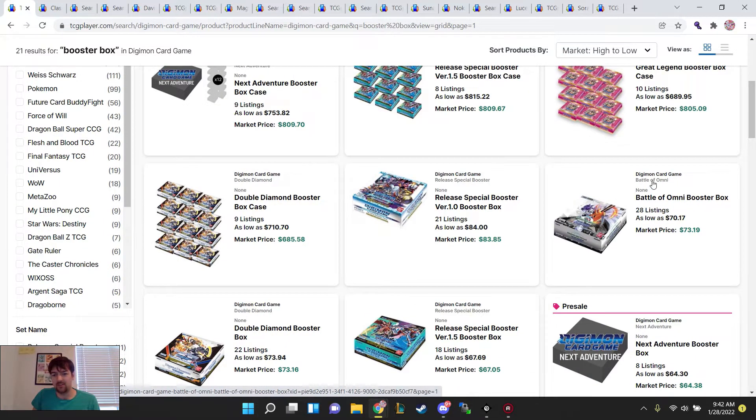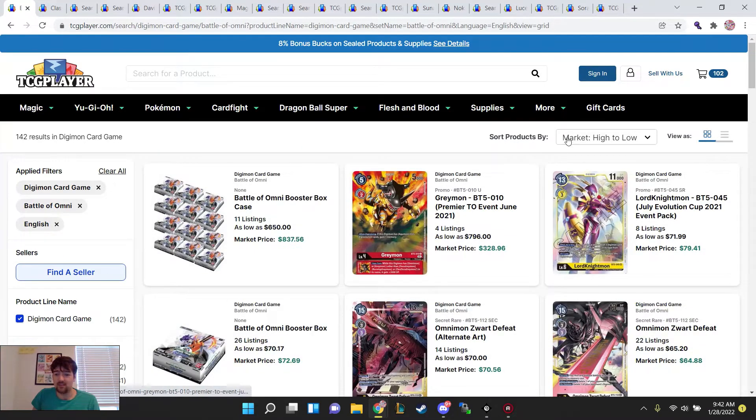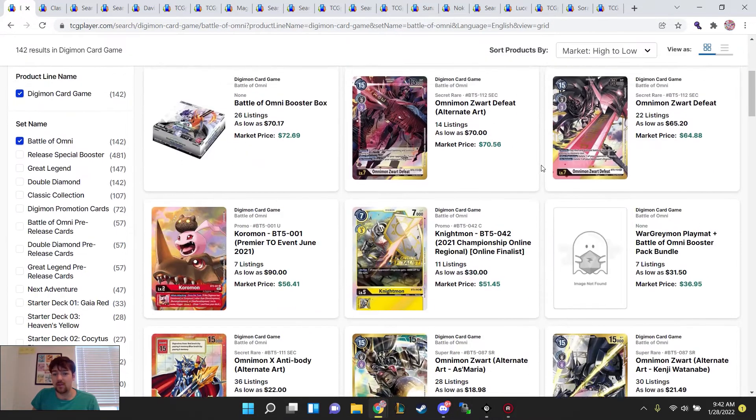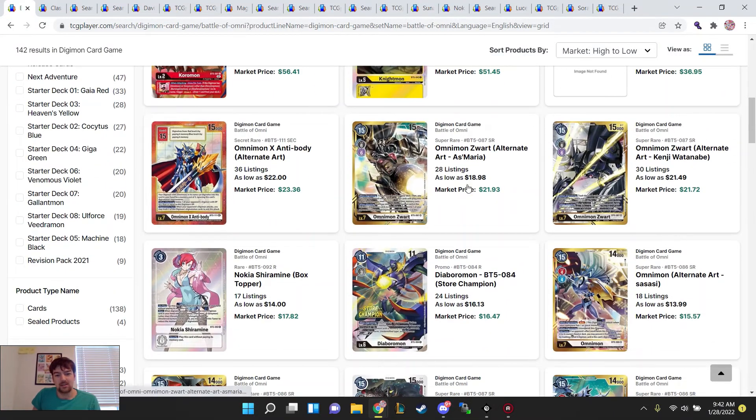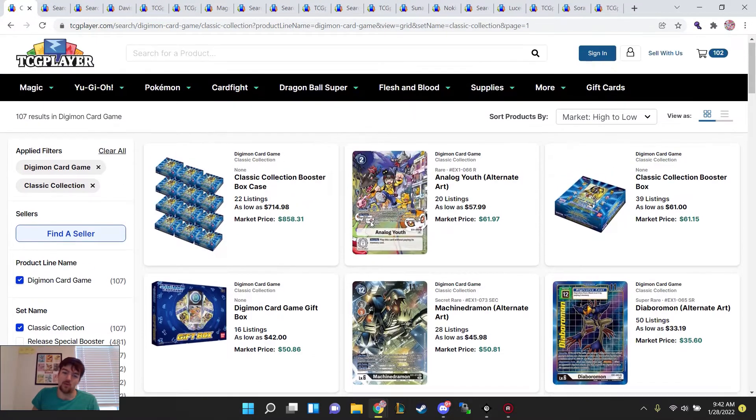Val Omni has lots of good staples in the set — not just SR staples, but some rare staples too. If you get a Defeat, you get your money back basically for the box. You've got all your alt art Omnis and they're all well-priced. This is definitely the box of the week if I had to crack open one.